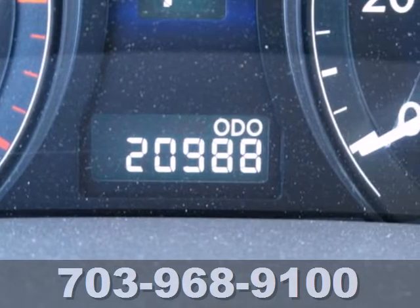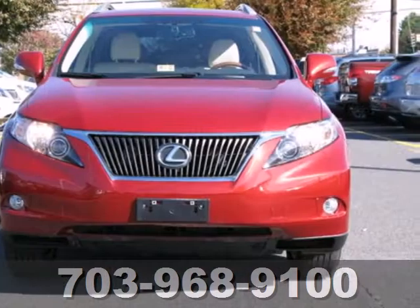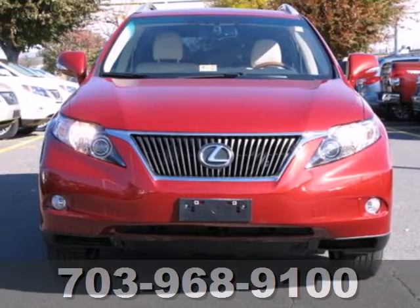There are no other SUVs that blend style, safety, performance, and elegance into one package like the stunning RX 350. Come see for yourself today.